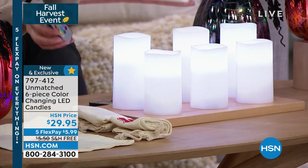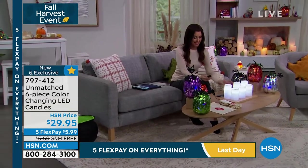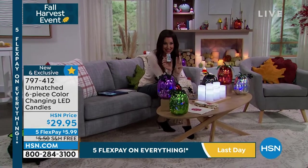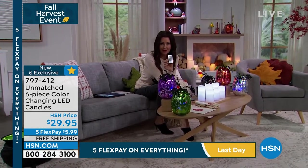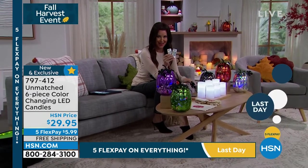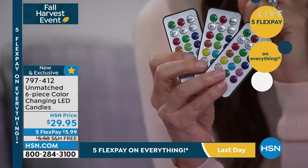Brand new, exclusive — this is from Unmatched. They are leaders when it comes to flameless candles. You're getting three sets of two. Each set comes with its own remote, so you get two candles and a remote, another two candles, another two candles and a remote.